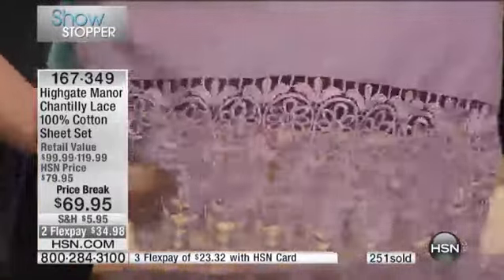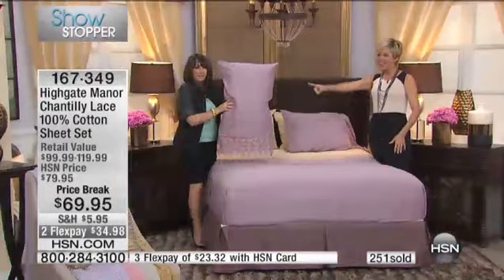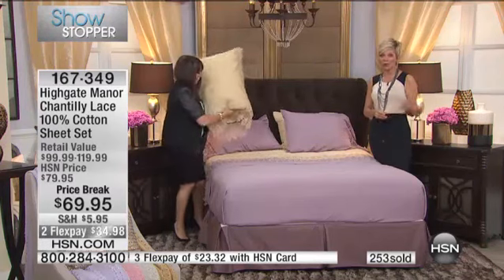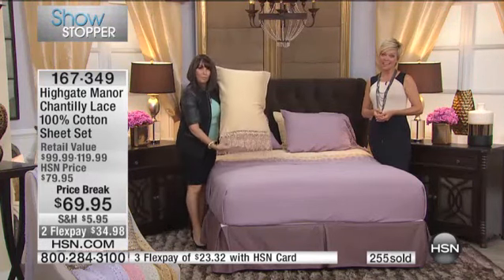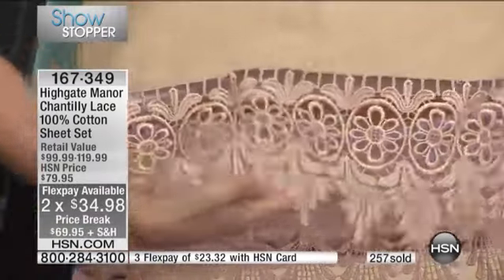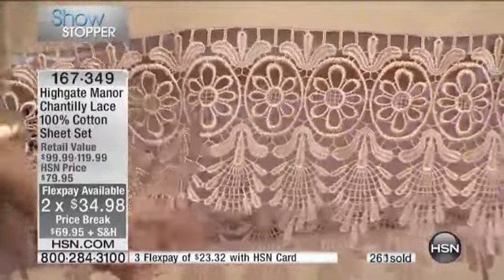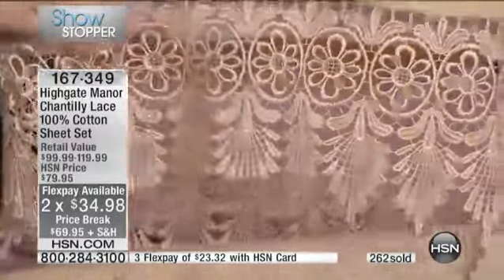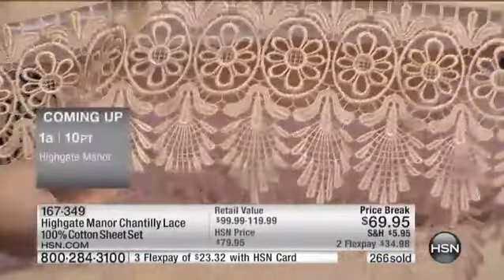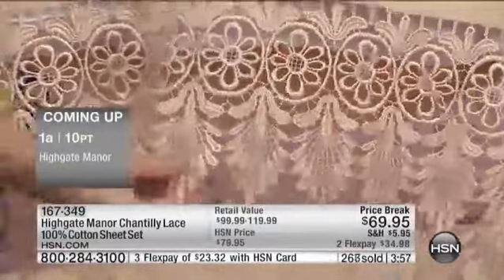Both pillowcases and the top sheet have that six-inch border of that dripping lace. This amethyst color is definitely a hot seller — hundreds have been spoken for, with hundreds more ordering as we speak. And especially as we move into the summer months, it's going to get warm and humid. Having all cotton against your body will allow you to breathe and be comfortable at night — it's the only fabric that does that, and it wicks moisture. For so many of our viewers, cotton is the only choice.